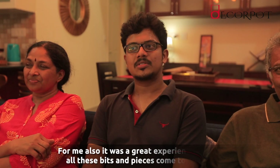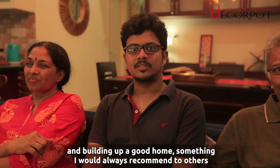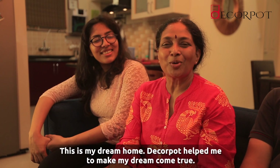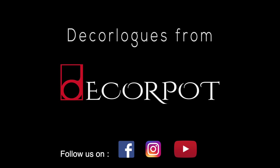For me it was a good experience seeing all these different pieces come together and build up a good home — something I will always recommend to others. This is my dream home, and DecoPort helped me make my dream come true.